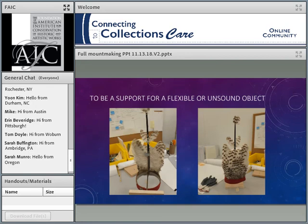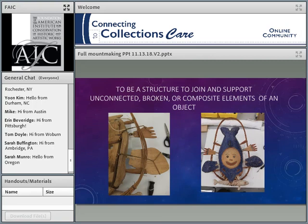Sometimes the purpose is to support a flexible or unsound object. This native headdress at the Alaska State Museum is made of red trade cloth, baleen, and feathers. The trade cloth is totally floppy — it needed support. So this mount has a metal ring, magnets on the interior, and a strut coming up that supports the baleen vertical holding the top-knot feathers. Through the use of the mount, we're able to give it the support it needs to be on display for a long time.